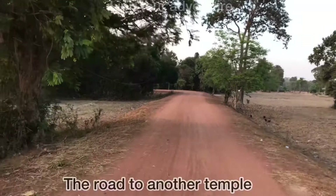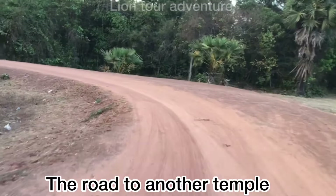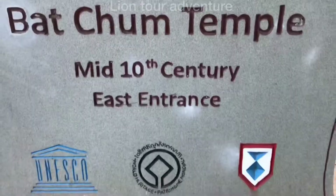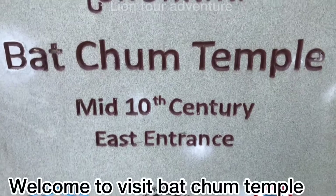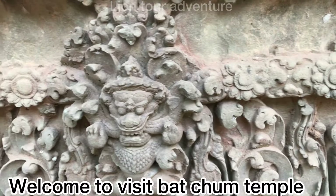After finishing the Kravan temple, we keep going to visit one more temple called Prasad Bhat Chum, located about 1 km to the north. This temple is not a Buddhist temple — it is a Hindu temple built in the middle of the 10th century, dedicated to the Shiva god, the main god of the Hindus.